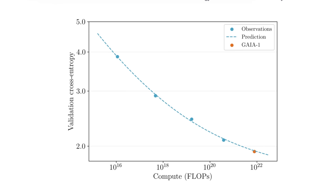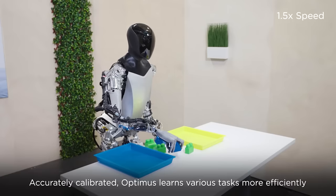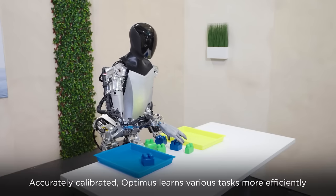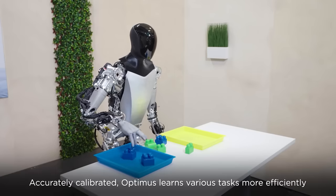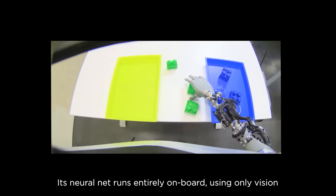The accuracy of all of these simulations follows the same scaling laws that apply to large language models. In both cases, the authors of Gaia say the task is simplified to the prediction of the next token. Limited data was one of the main things holding back humanoid robotics, so expect more such demos in the near future.